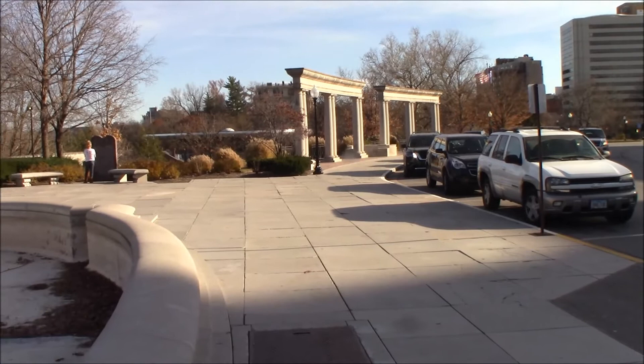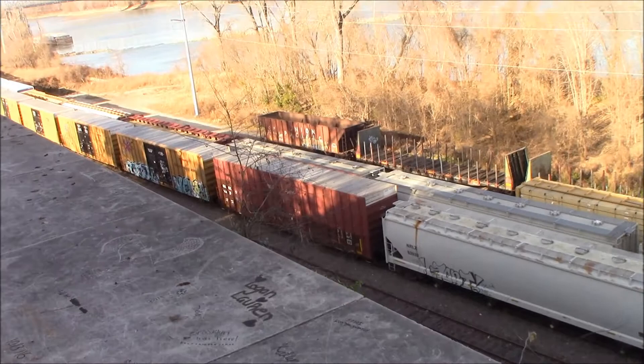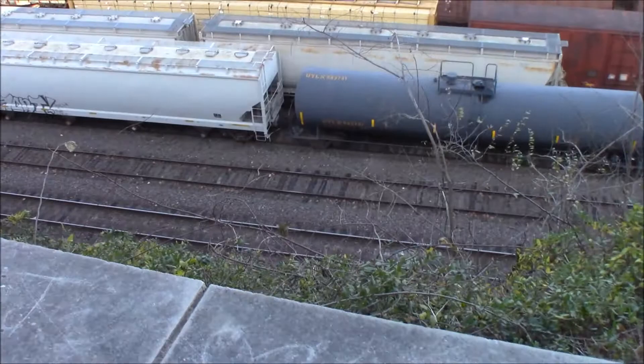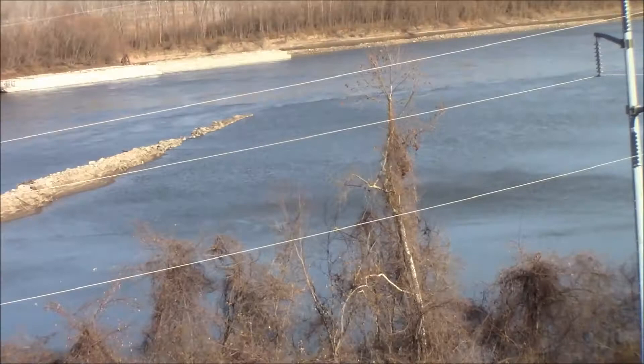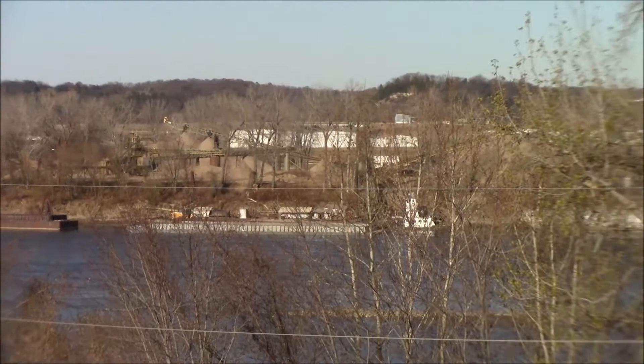We'll go over here and take a look at the Missouri River in a minute. It's probably too windy to even hear anything but the wind. That's the Missouri River down here. The train runs right by here, several tracks. And on the other side, we have the barges over there. There's a concrete plant and some other stuff on the other side too.